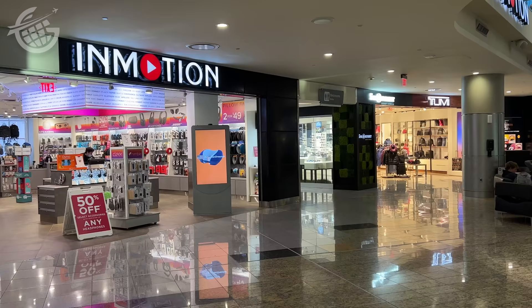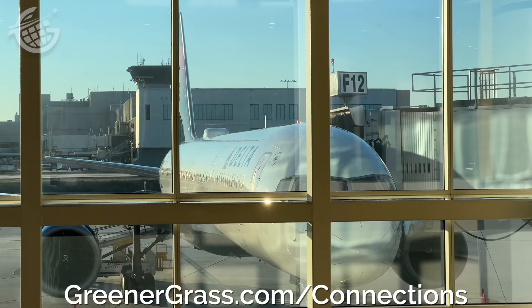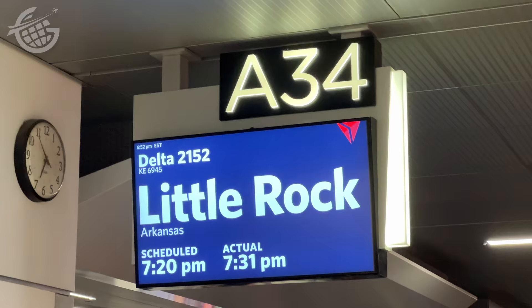You still want more to do after all that? There's plenty of shopping as well — just a little too big for the overhead bin. Don't forget to head to greenergrass.com/connections to see our four tips, and let us know in the comments what other best practices you have for connecting in Atlanta. It's time to hop on this flight to Little Rock. Thanks so much for exploring the Atlanta airport with me. If you're interested in seeing more airports, let me know in the comments. See you in the airport.